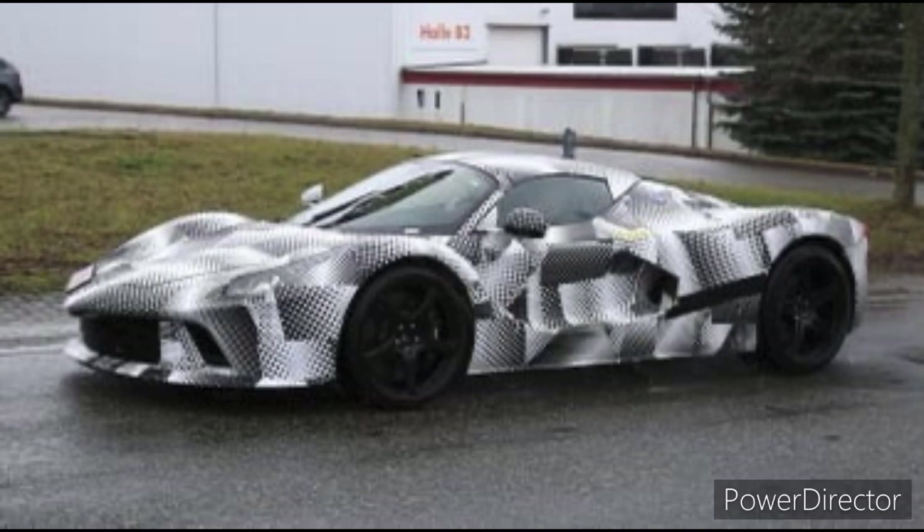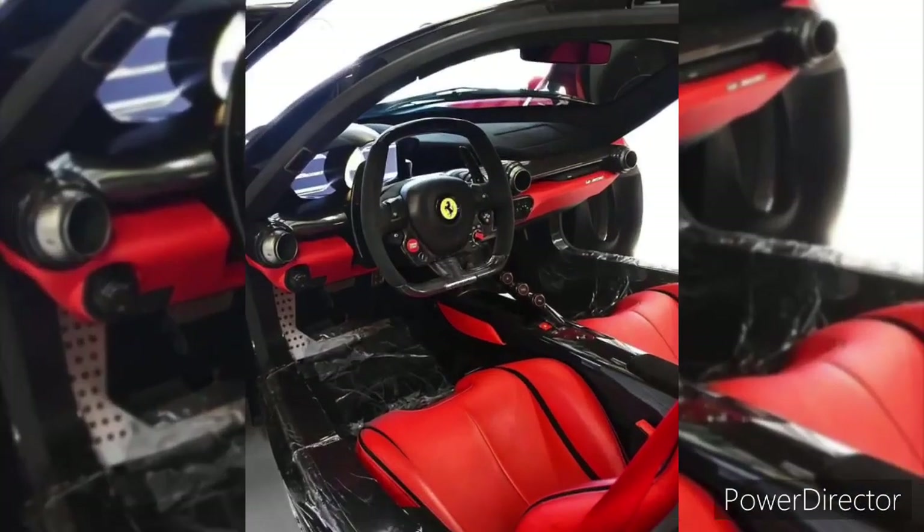The body is made entirely of carbon fiber, which helps to keep the car light and agile. Inside, the LaFerrari 2023 is just as impressive, with a spacious and comfortable cabin featuring high quality materials and craftsmanship throughout.